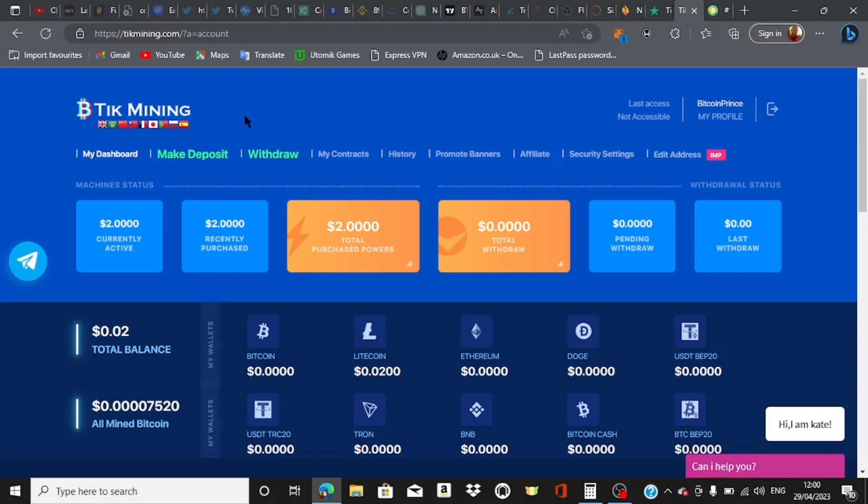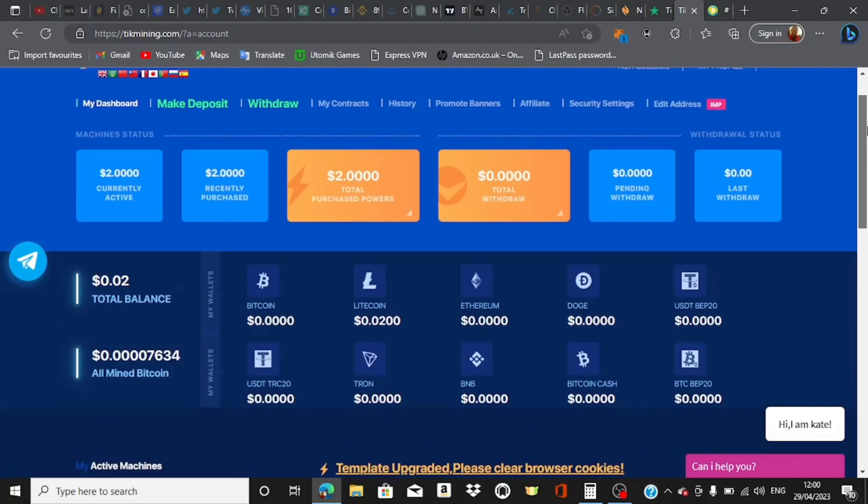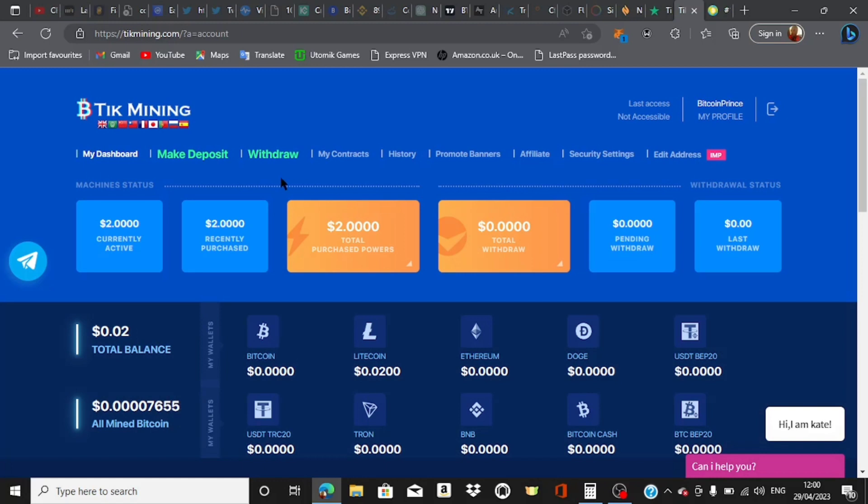You actually get to start mining cryptocurrency right from the comfort of your home. I just started this platform a few minutes ago, and you can see right here that my mining is already going on and I'm receiving free cryptocurrency each and every single second that passes. I'll go ahead and explain to you guys exactly how this platform works — everything you need to know — so you can actually be able to start using this right now, completely for free.